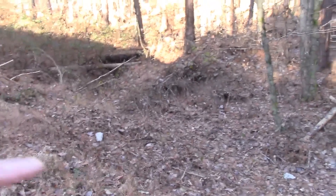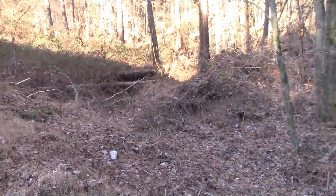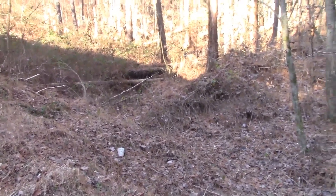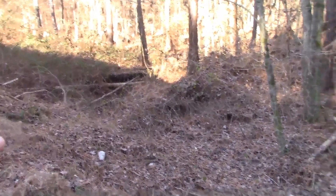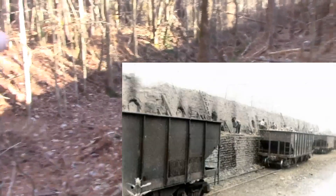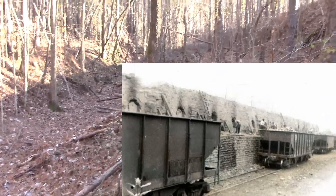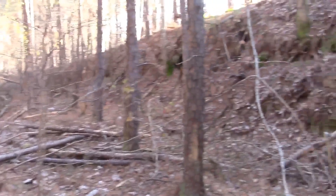Right here would have been the sunken rail bed for the open coal cars, which would have transported the coke to the furnaces. You can see the deep cut right here — that was for the rail cars — and this just stretches on.